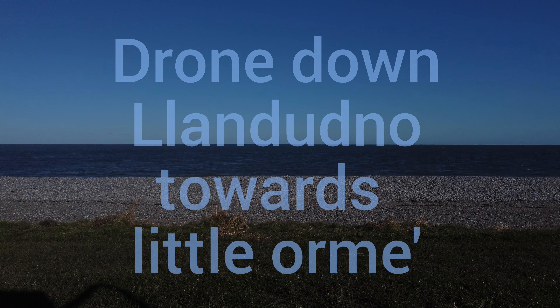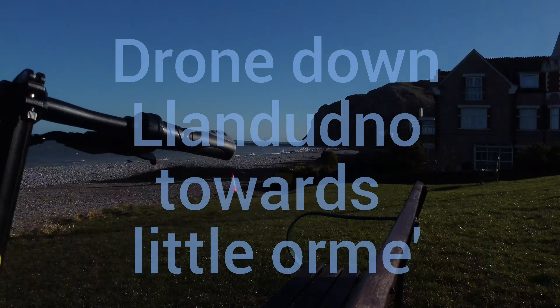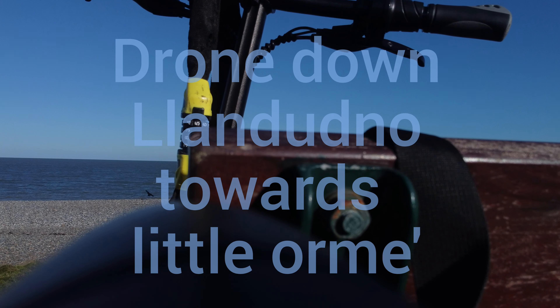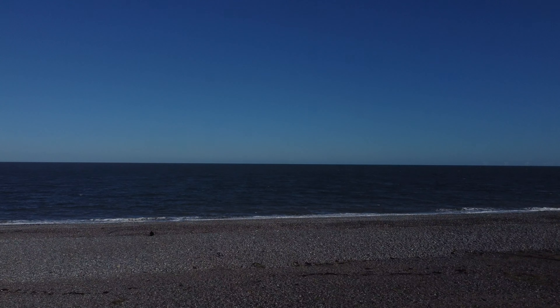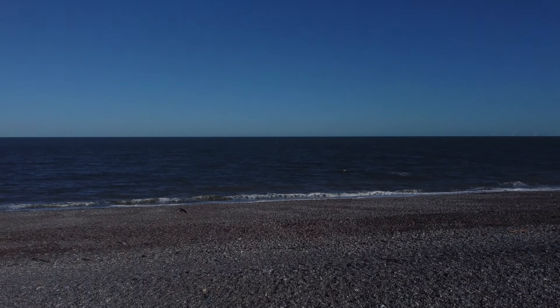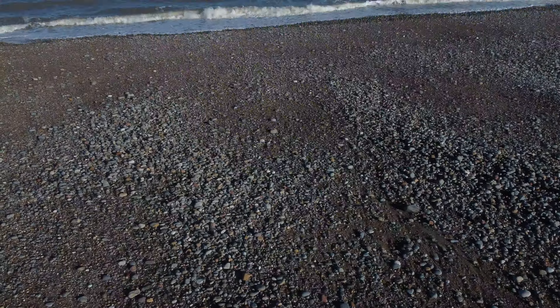This is where I started recording — a beautiful view from the land and the beach. Today I'm going to fly down the coast towards the little wall. It's a very beautiful day and the sea is quiet.